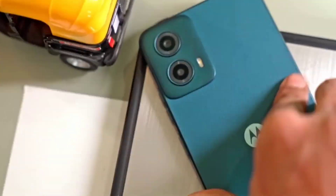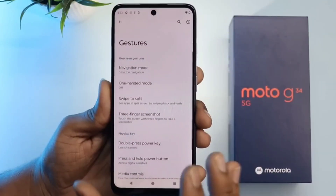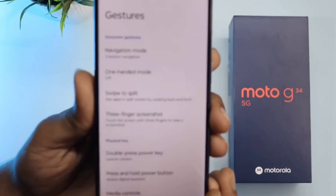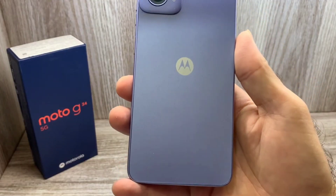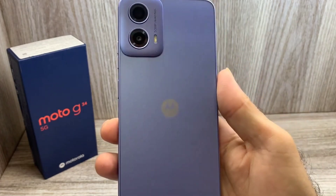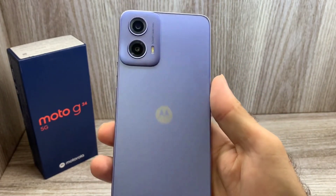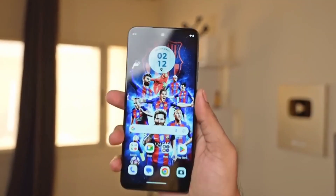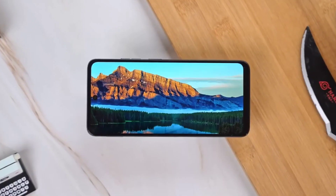In terms of photography, the Moto G34 5G is equipped with a 16-megapixel front camera for selfies and a dual-camera setup comprising a 50-megapixel main sensor and a 2-megapixel macro lens. The device runs on Android 14 with MyUI 6.0 and features a side-facing fingerprint sensor for added security, weighing 179 grams.